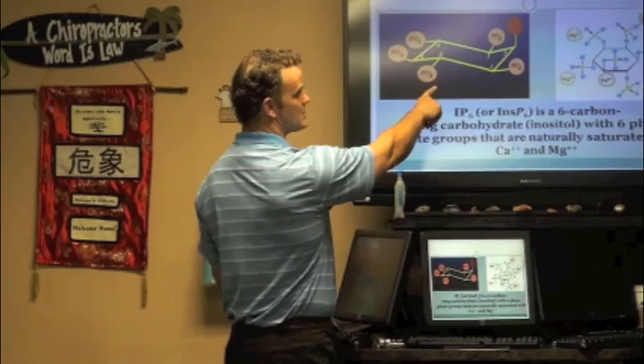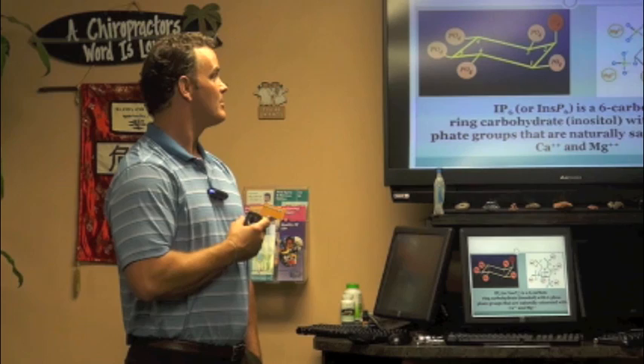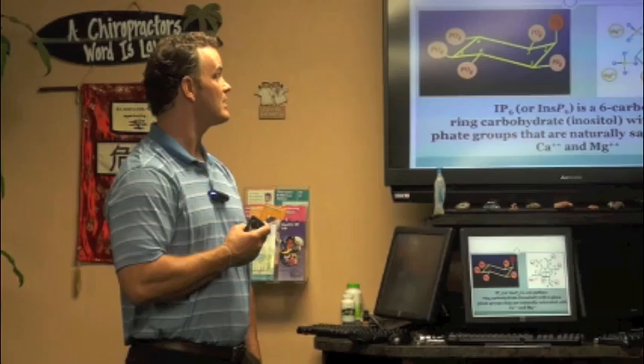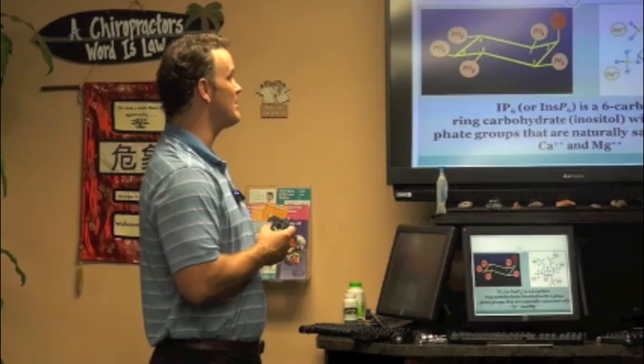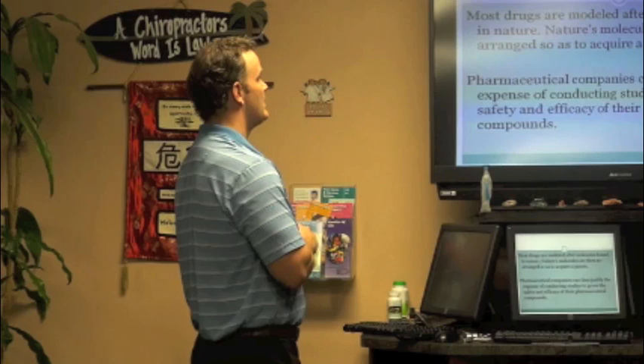On each phosphate group you've got either calcium or magnesium, and that's what makes it a little safer. A lot of people were concerned because one of the main functions of IP6 is it gets iron out of the system — because iron is one of the things that cancerous tumors use to grow. People worried it would cause iron deficiencies and anemia, but we're going to find out that did not happen.